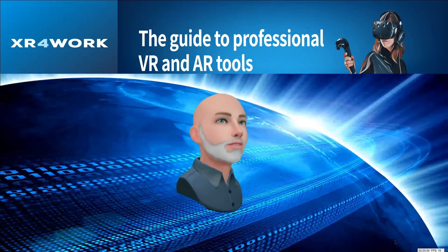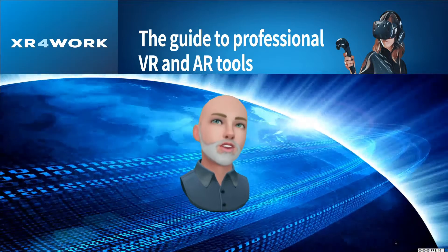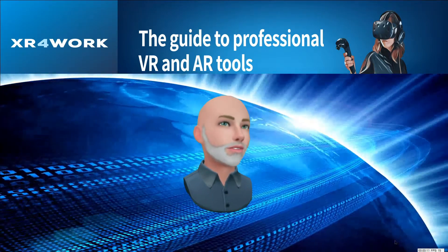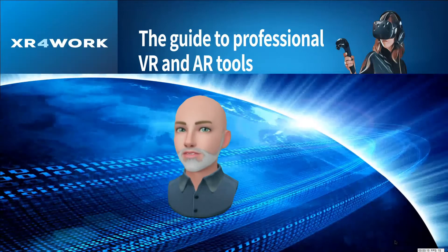Hi, and welcome to XR for Work. This is the show where we explore the immersive, virtual, mixed and augmented platforms designed for business and professional use. My name is Rick, and I'm your host here at XR for Work.